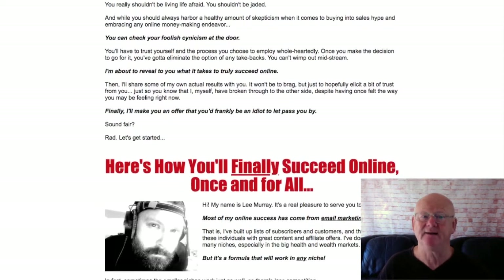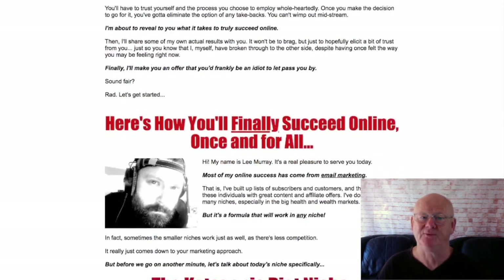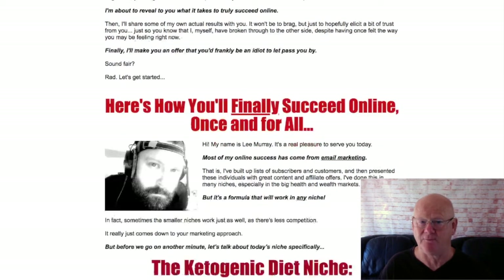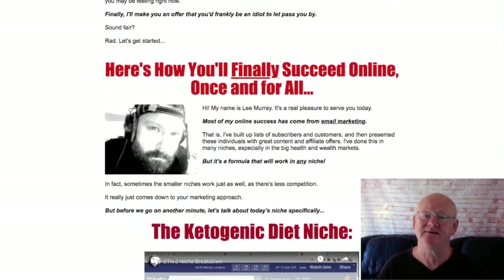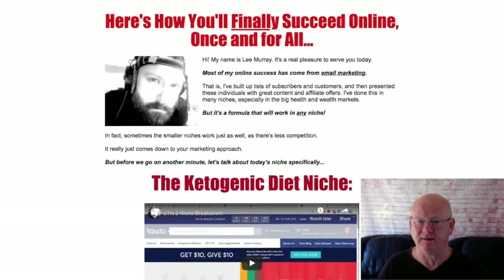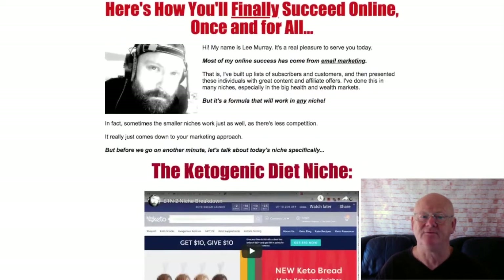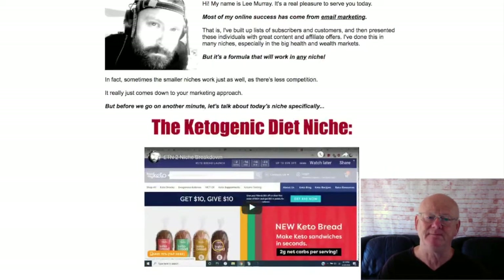You can have this mean and lean money making machine up and running within 24 hours. And if you need any extra help along the way, simply contact Lee — he really is an approachable, friendly person that has a load of knowledge.